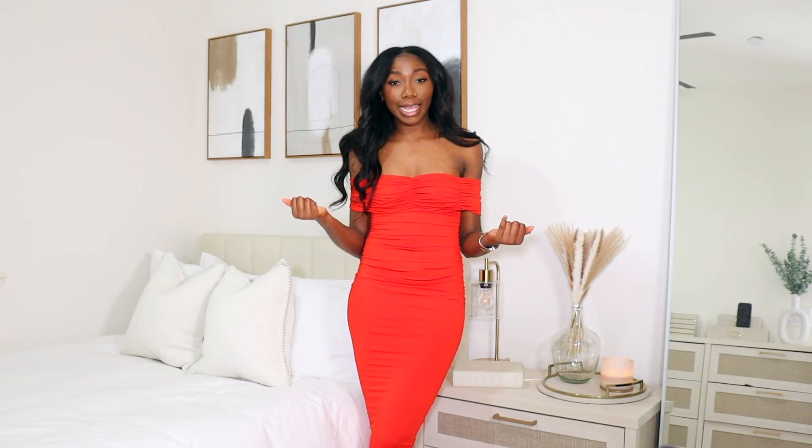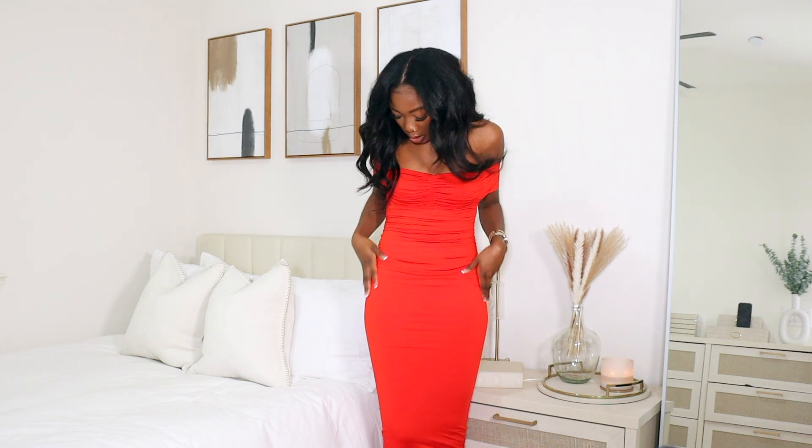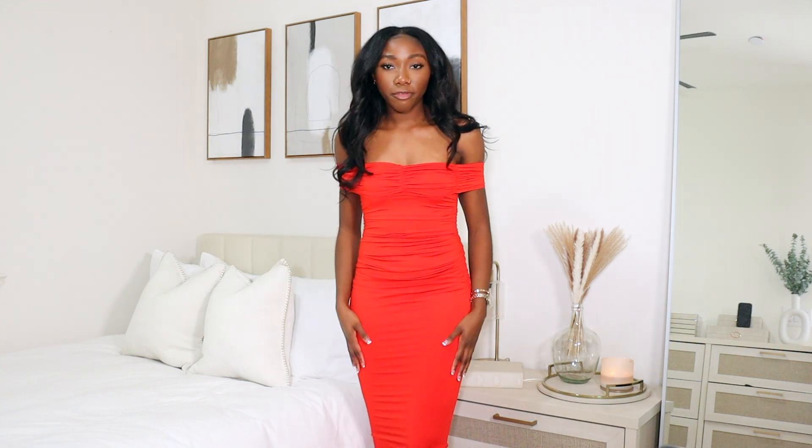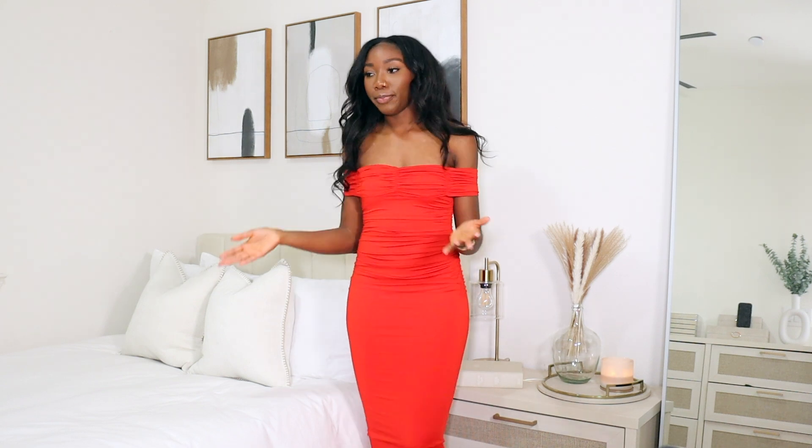Here is the third dress. This is a red midi dress and it has some ruching on the stomach area and at the top. The only thing I can say is that the off-shoulder part is a little annoying because if you move your arm a certain way, it goes up. Other than that, I like the dress. It's off the shoulder so you'll definitely show your clavicle area — you can put some nice jewelry there or oil it up. I like this dress, though I wouldn't say I like it more than the first red one. It's very form-fitting, very snatched, so if you like that, this could be an option for you.